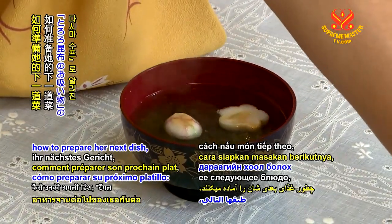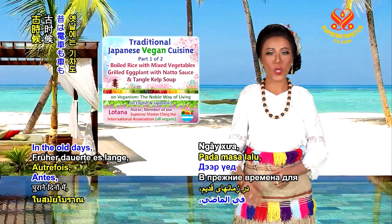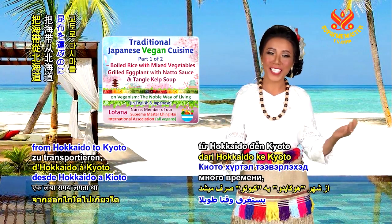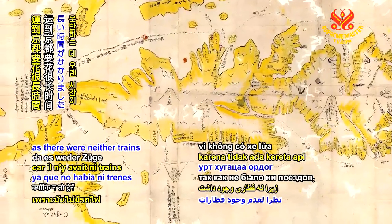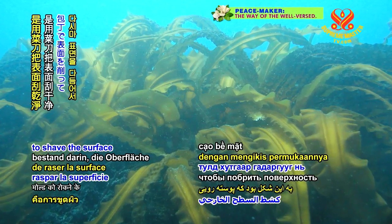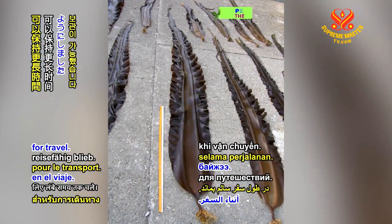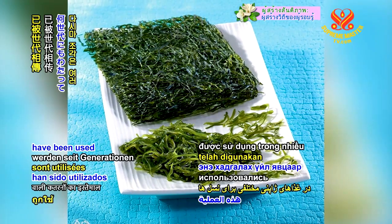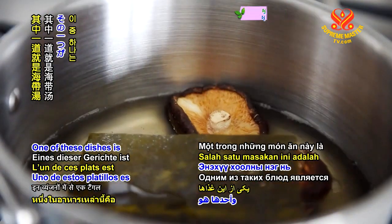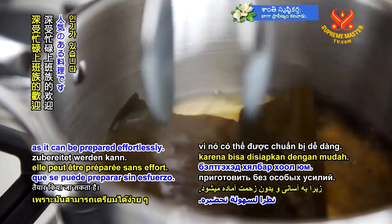And now Ms. Chikako will prepare her next dish, the tangle kelp soup, also known as tororo kombu soup. In the old days, it took a long time to transport kelp from Hokkaido to Kyoto as there were neither trains nor cars. The process of keeping the kelp fresh was to shave the surface with a kitchen knife to prevent mold so that it would last longer for travel. The shreds from this process have been used in various Japanese dishes for generations. One of these dishes is tangle kelp soup, which is popular among busy working people as it can be prepared effortlessly.